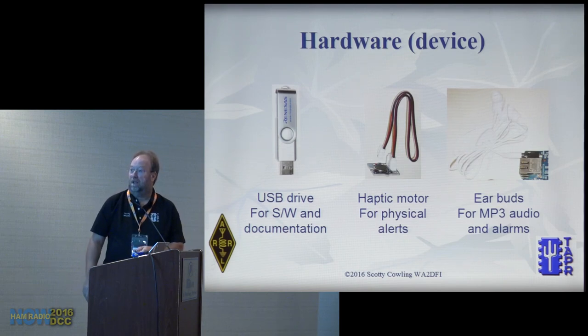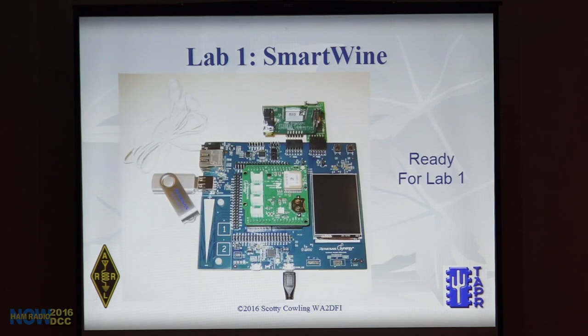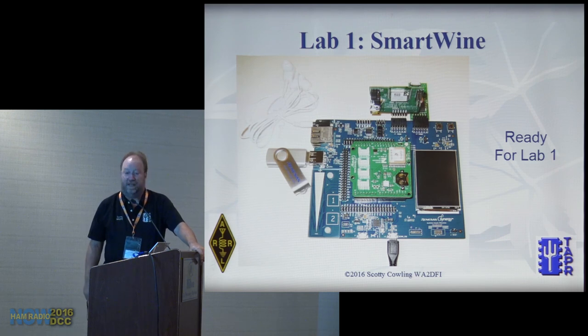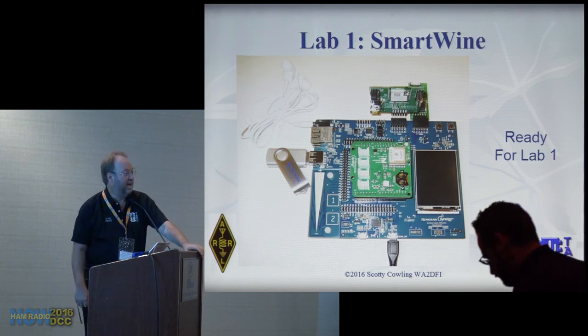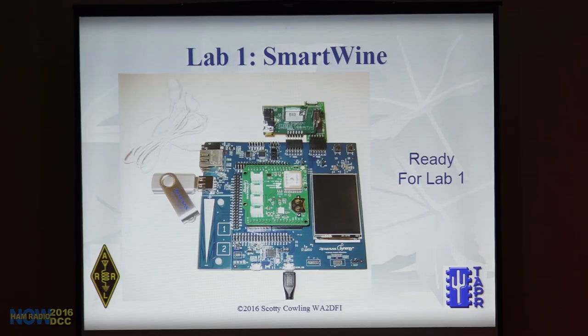Other components: a haptic motor — a motor with an offset weight, like what's in your phone to vibrate wake you up — and earbuds, all in the kit. This is the configuration for Lab 1, called the Smart Wine Lab. It monitors temperature and humidity in your wine cellar and uses the proximity detector to detect if anyone is in there messing with your wine. There's an audible alert through the earbuds when intrusion is detected.